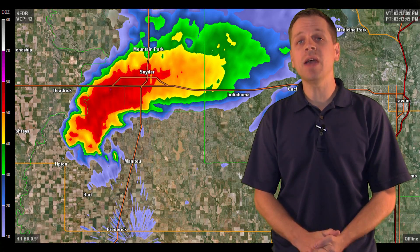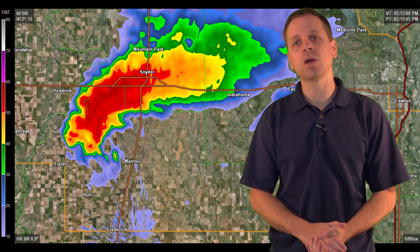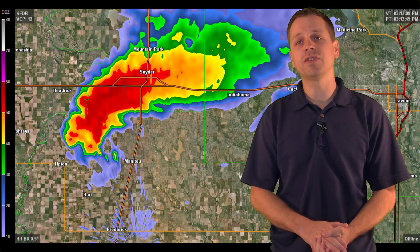Hi, I'm meteorologist Brandon Ivey with StormChasingTour.com, and today we're going to revisit a chase that occurred four years ago. This chase took place across southwest Oklahoma on November the 7th of 2011.